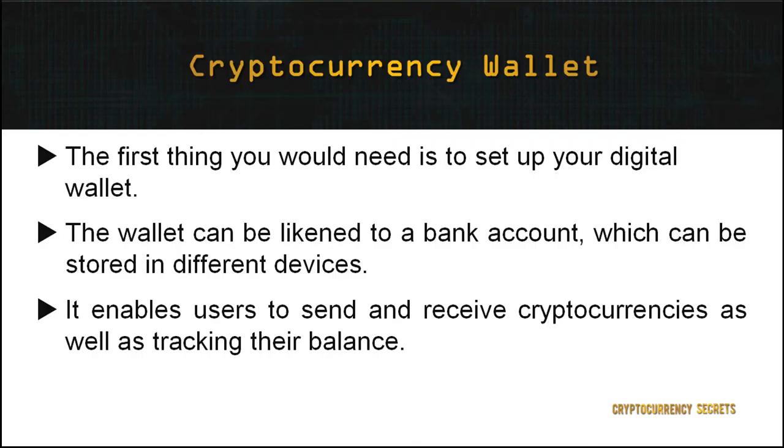To start investing in cryptocurrencies, the first thing you need to do is set up your digital wallet. In the cryptocurrency realm, the term used is 'wallet.' The wallet can be likened to a bank account, which can be stored in different devices. A cryptocurrency wallet is a software program that stores private and public keys and interacts with the various blockchains, enabling users to send and receive cryptocurrencies as well as track their balance.